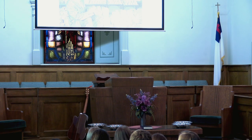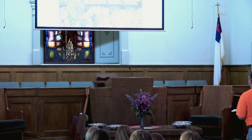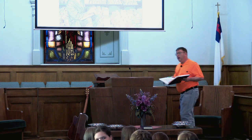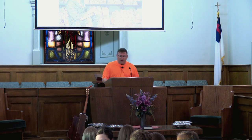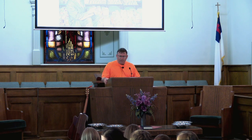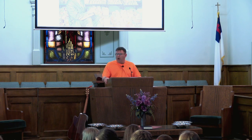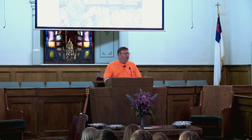They say Fort Knox is one of the most secure places in the United States, possibly even in the entire world. Fort Knox is a modern-day fortress. Fort Knox, Kentucky, is a 109,000-acre military base, and it encompasses — that is, it surrounds — the U.S. Federal Gold Reserve.